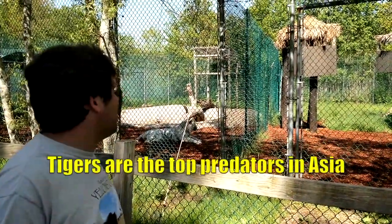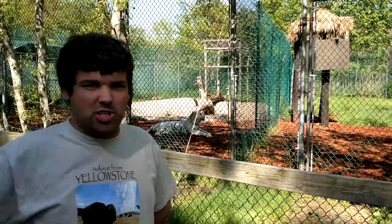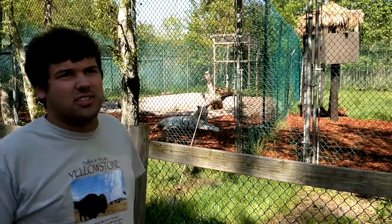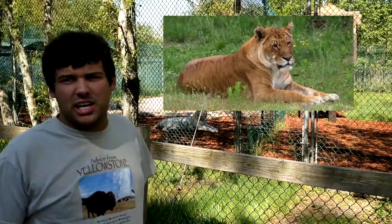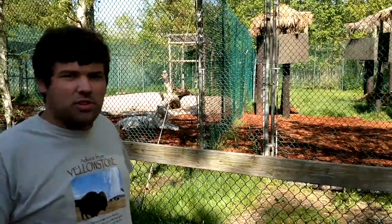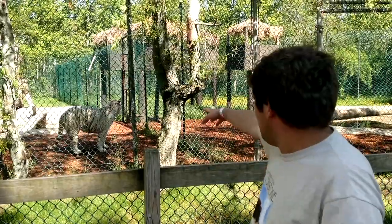Tigers are the top predators of all Asia and they're closely related to lions, which we'll see over there soon. You can even crossbreed them together - if you breed a male tiger with a female lion you get a tigon, but if you breed a male lion with a female tiger you get a liger.